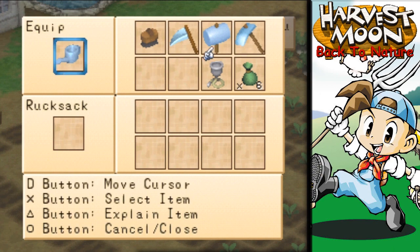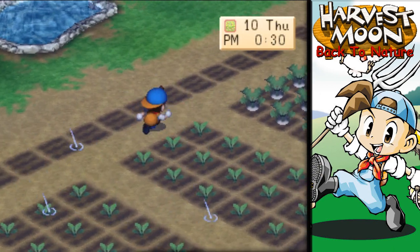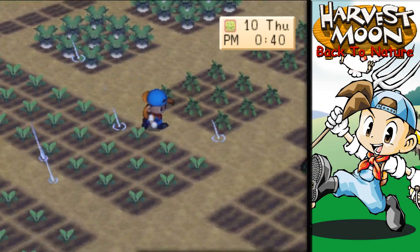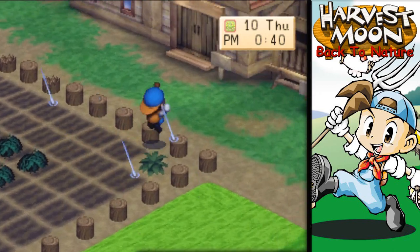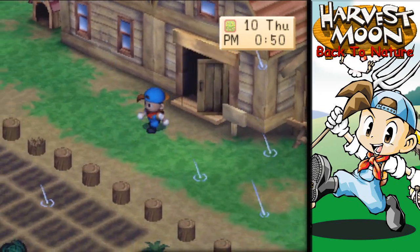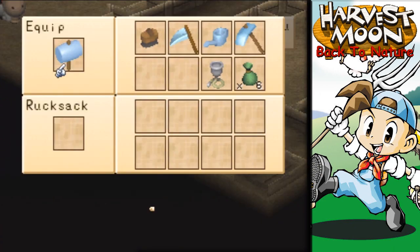Yeah, I like the farm — it's feeling kind of nice. Let's go ahead and do this real quick or I'm probably going to forget. Then I'll do this other side over here later on — maybe we'll do that tomorrow. We'll see how everything goes.